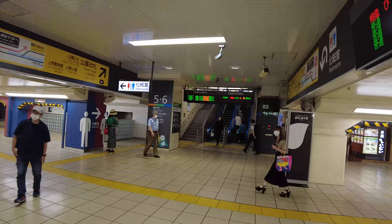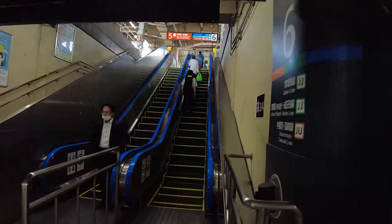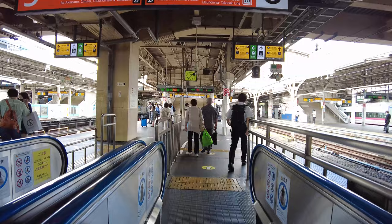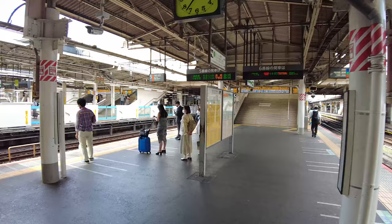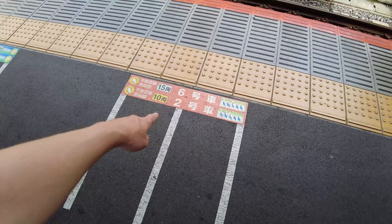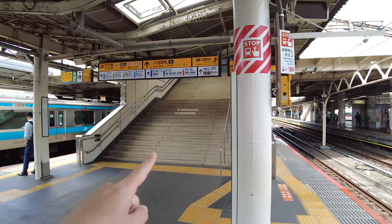This is the Joban line, the Utsunomiya line, and the Takasaki line. There are people waiting. You can see the different colored lines indicating where they are depending on the type of train they're waiting for. What's useful is you can see which car number and which door to wait at. If I go up here, it's like an overpass that connects over to the other tracks.